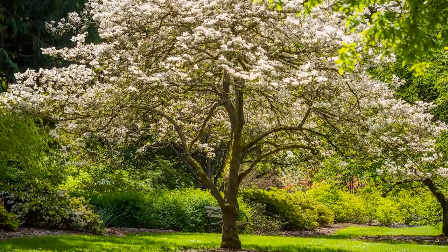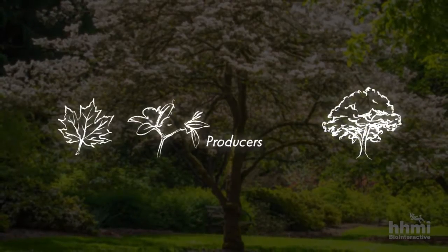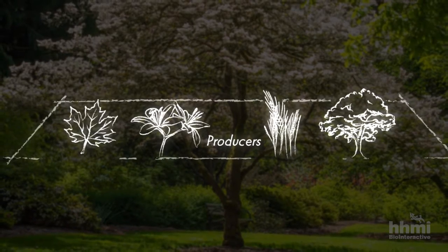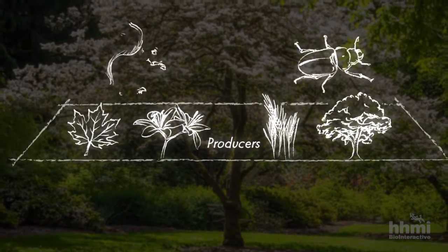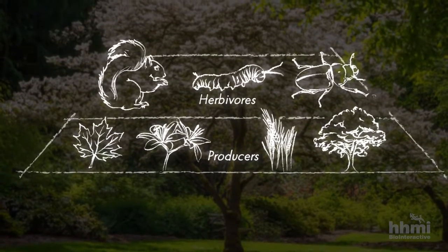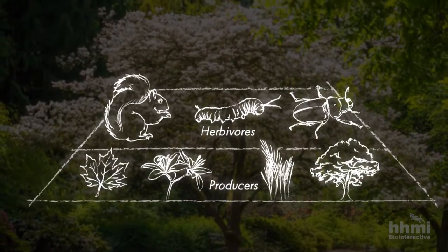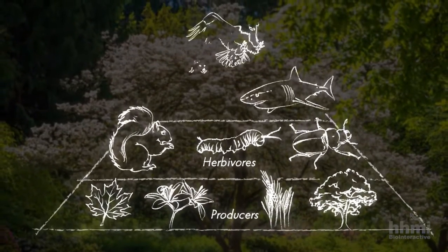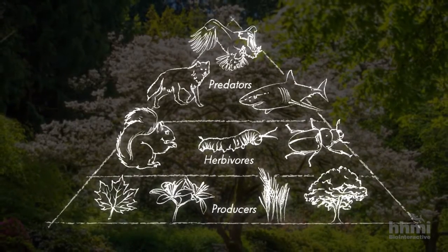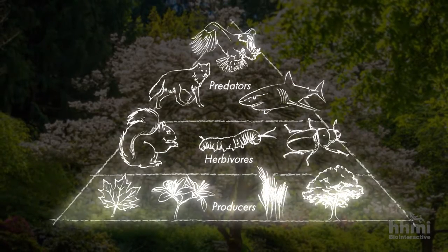He was thinking about food chains. You obviously had producers — the energy suppliers to whatever lives off of them. And you have consumers on top of that, known as herbivores. The popular idea at the time was that the number of producers limits the number of herbivores. In turn, the number of herbivores limits the number of predators that feed on them. Every level was regulated by the amount of food from the bottom of the food chain going up.